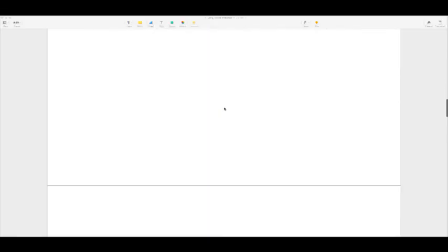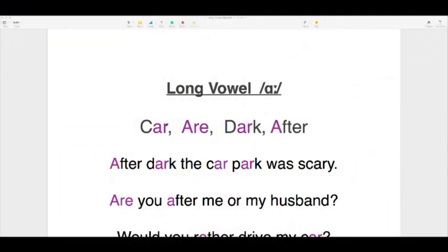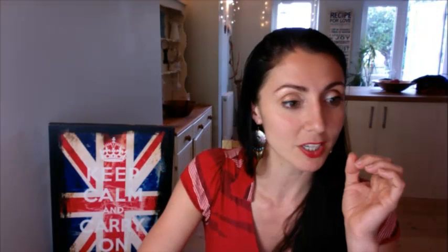The next long vowel is 'AH' — mouth wide, flat tongue at the back: 'ah.' Not forward, but back — 'ah.' This is present in words such as 'car,' 'are,' and 'after.' For example: 'Car, are, after.'